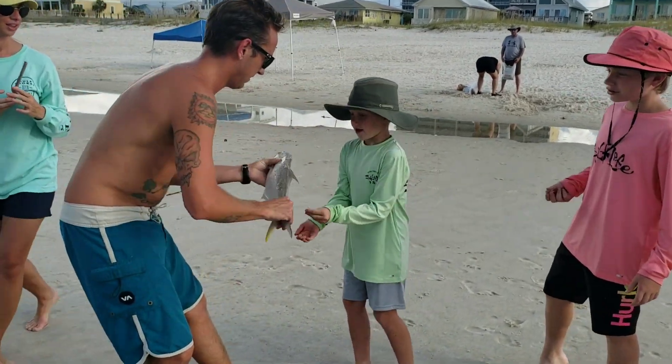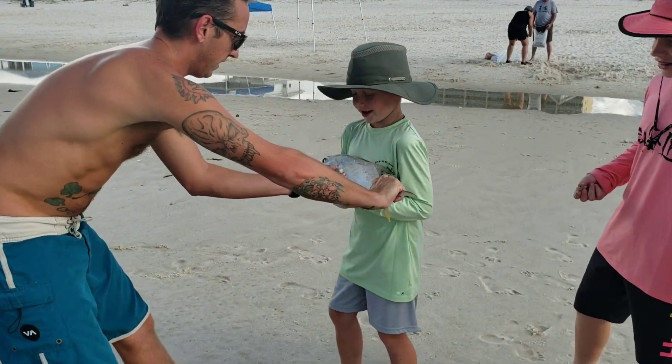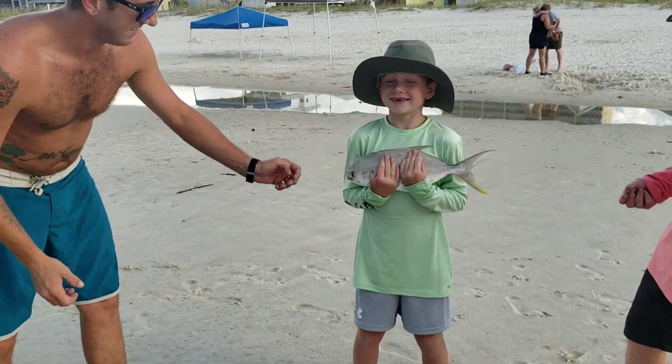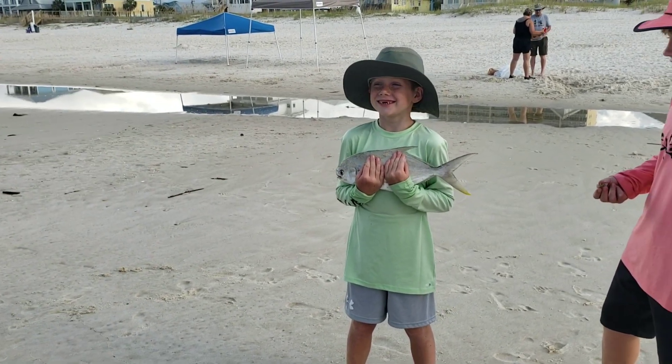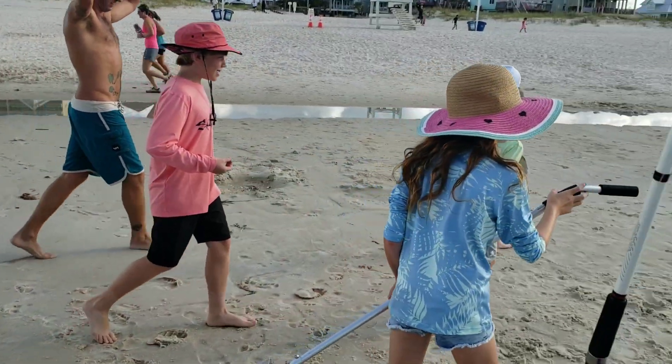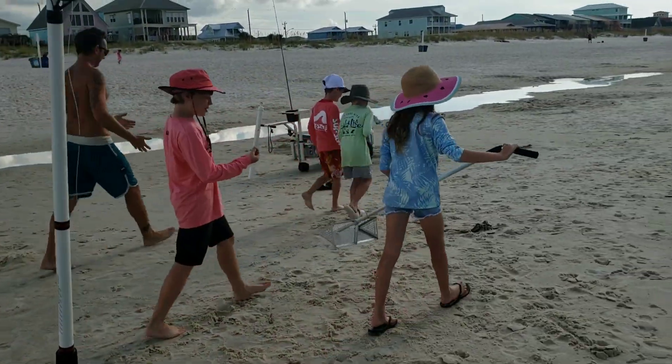Dude, show us what you just caught, man. A pompano? Wow, dude, that thing is huge, man. Your biggest one yet. Awesome. That's going to be eaten size right there. That's going to be a good sandwich. Way to go, Cayman.